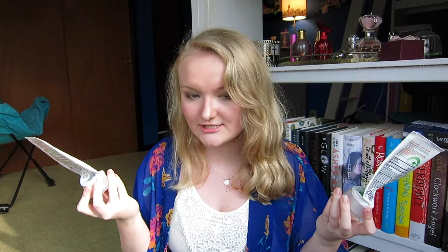Next up, I have two of my St. Ives Blemish Control Apricot Scrubs. Obviously these are my go-to, but I am getting a tad sick of it. I think I might get the Blackhead Scrub again because I really liked that. Comment down below if you have any face scrub recommendations for me.